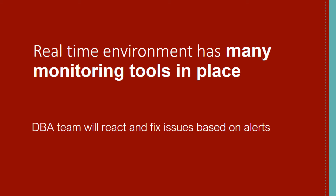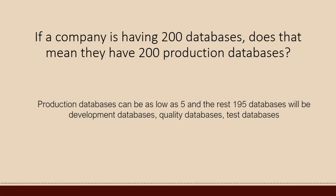Now let us understand why real-time environments have so many databases. If a company has 200 databases, does that mean they have 200 production databases supporting 200 applications? No. Most of the time the production databases can be as low as five, and the rest 195 databases will be development databases, quality databases, or test databases. For a very simple application there will be one production database, one or more development databases, one or more quality databases, and one or more test databases.